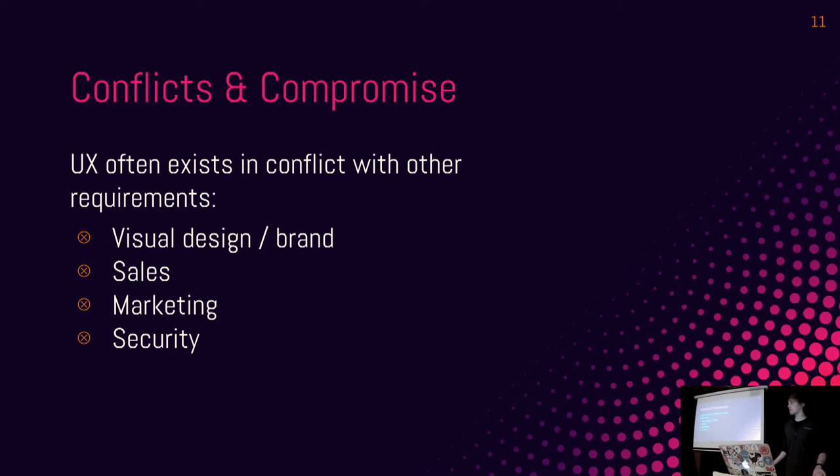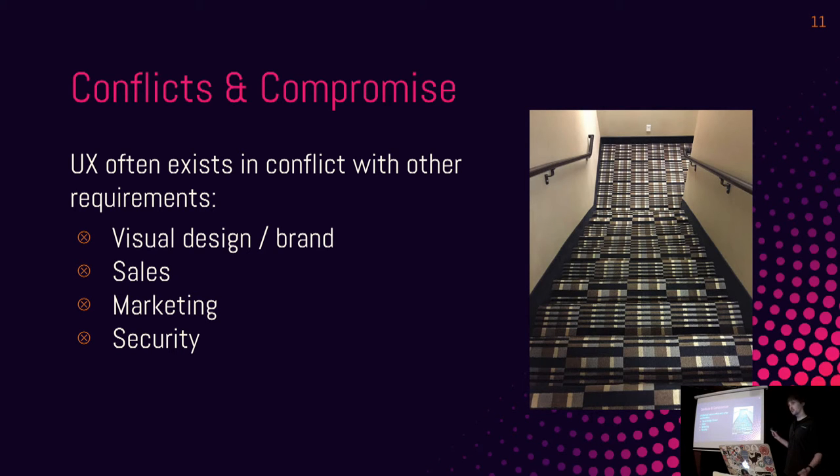There are things that get in the way — a lot of conflict and compromise happens with UX. You can have competing requirements that may or may not be more important than UX in a business. Visual design is a classic one: the person who chose this carpet design decided that was more important than people being able to see the stair boundaries. You also get sales decisions — they want pricing to be a little more confusing to get more money out of people. And security: the most usable building would have no doors, but we need them for security.